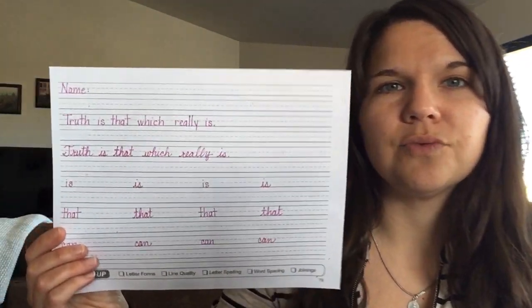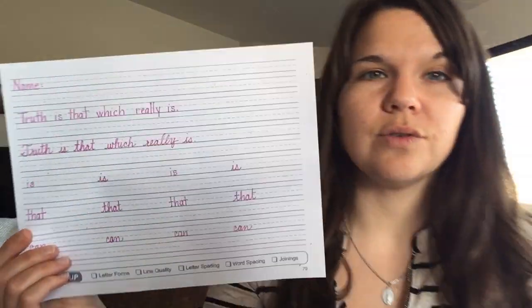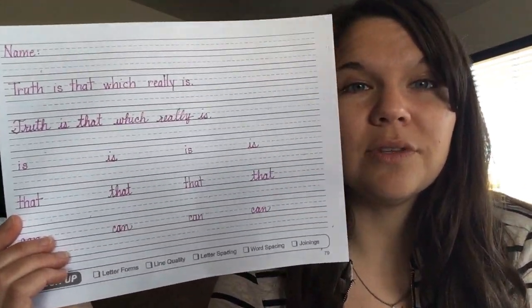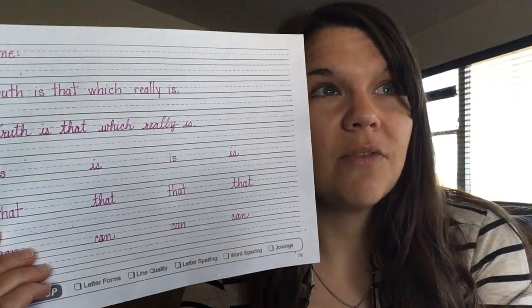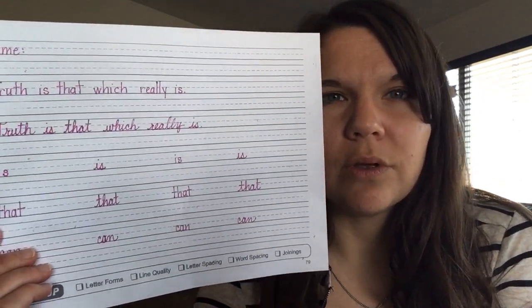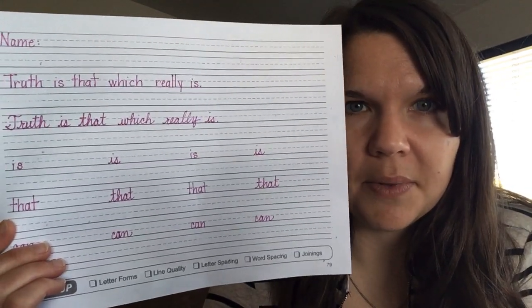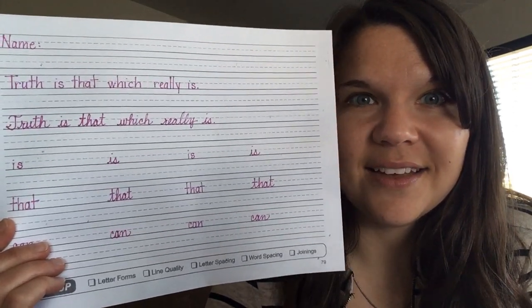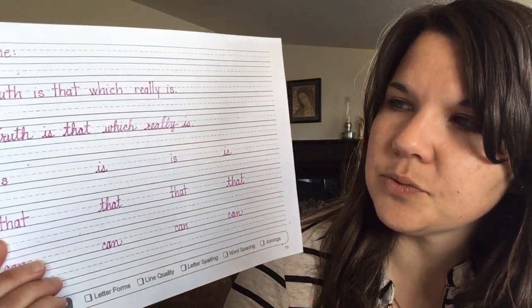Truth is that which really is. It's the opposite of a lie — it's what really is. It's true that the sky is blue. It's true that your mom loves you. It is true that Jesus died and rose from the dead. Some of those things you can see, some you can feel, and some you can just know because you have all these things to back it up — like the Bible and people who died for the faith and people who wrote about it in history. So truth is that which really is.